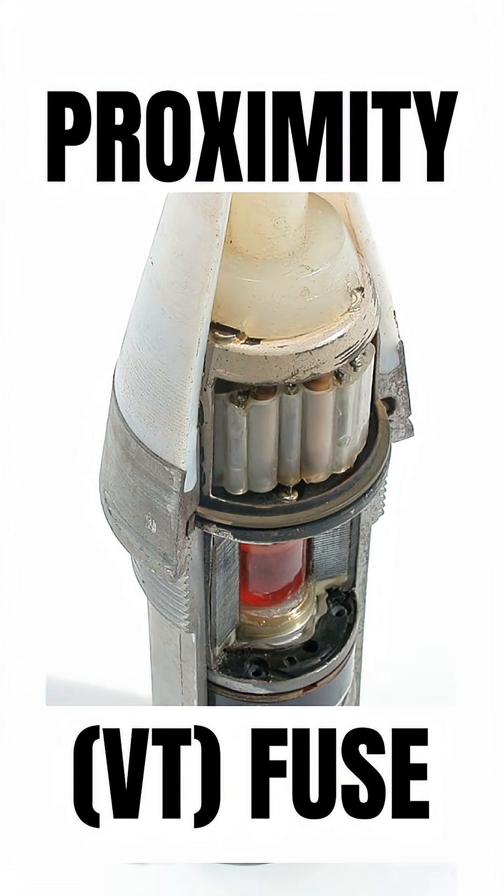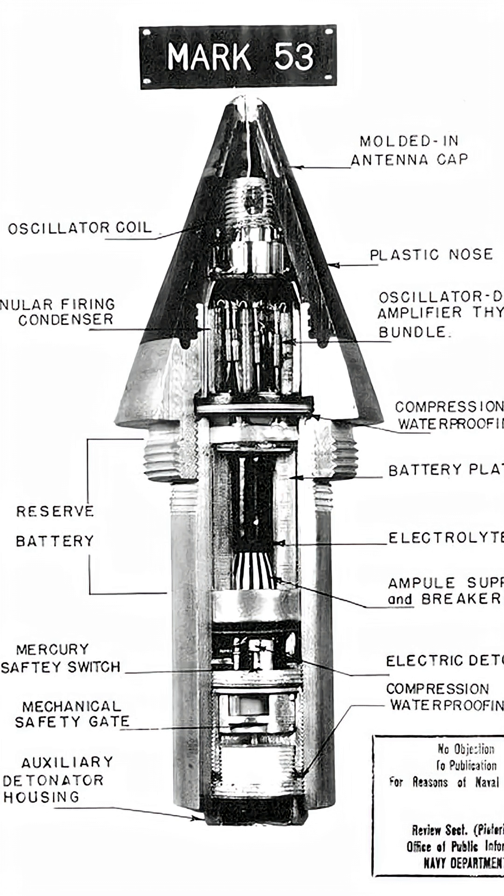Sometimes the deadliest weapon on the battlefield isn't the gun — it's the tiny piece that tells it when to explode. The proximity fuse, often called the VT fuse, was one of the most important and secret allied inventions of World War II.